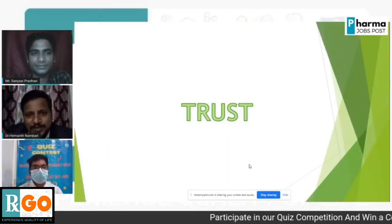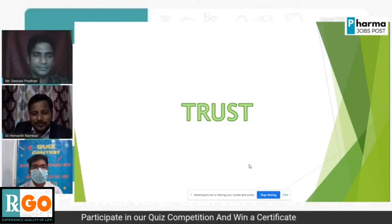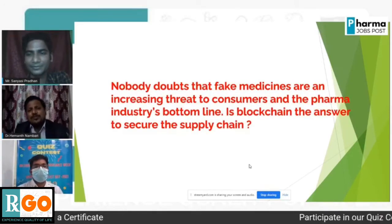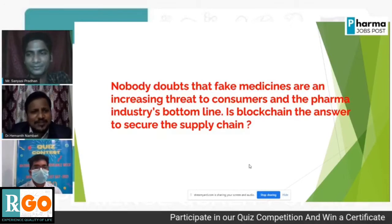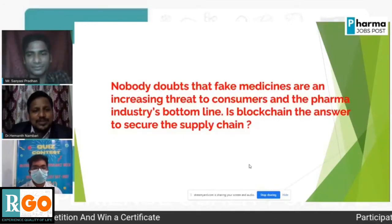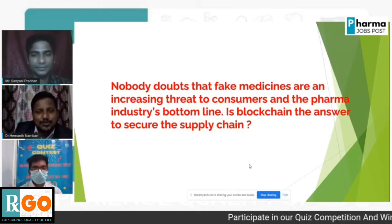Trust is an important parameter in the healthcare sector, and for trust, blockchain plays a very crucial role. Nobody doubts that fake medicines are an increasingly serious threat to consumers and the pharma industry's bottom line. So the question is: is blockchain the answer to securing the supply chain? My answer is yes, and I will tell you how.